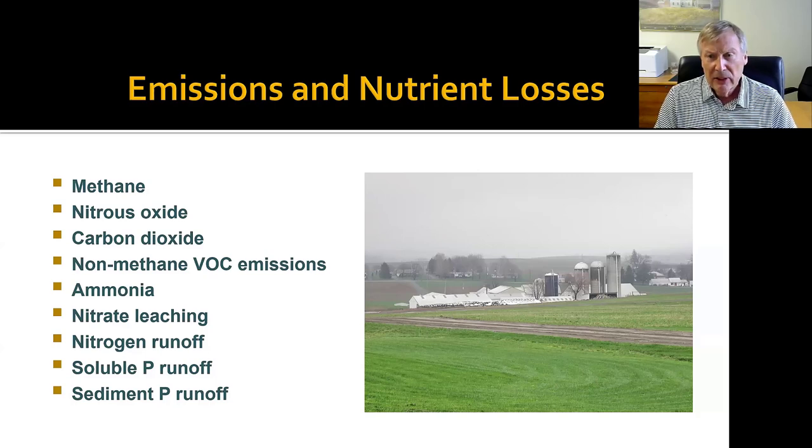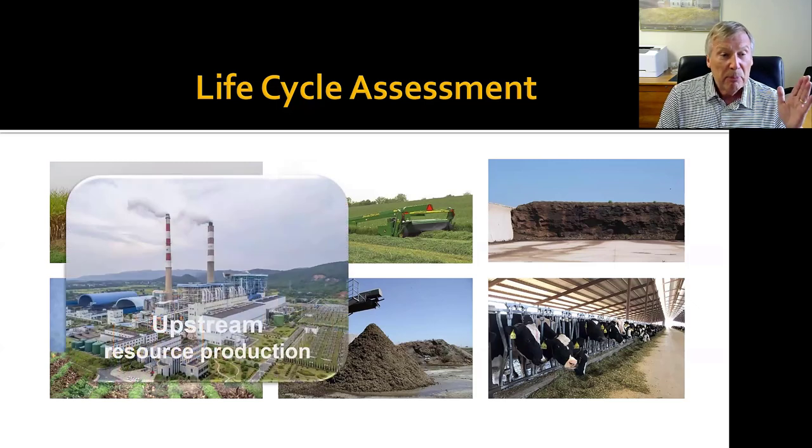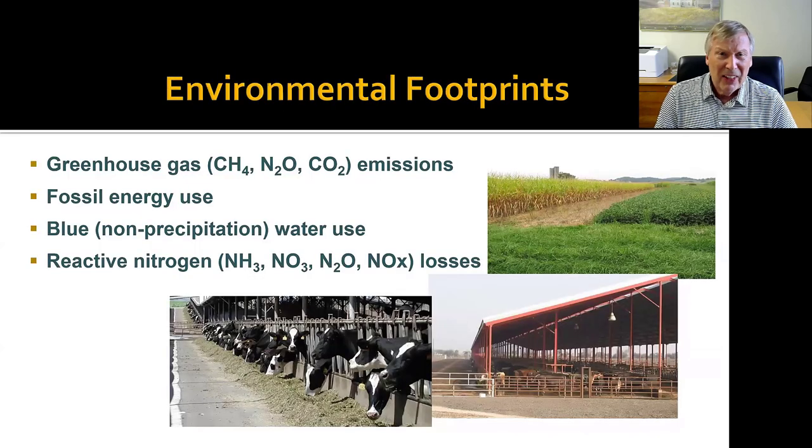That's basically the environmental impacts the model produces. In addition to that, we're doing what we call farm gate life cycle assessment. We have to look at the impacts of all the major components within the farm, but in addition to that we have to look upstream to the production of the major resources coming onto the farm and consider their impacts too. We also look at indirect impacts — one of the major ones being ammonia, which can drift and transform and deposit in other parts of the environment and have impact there.